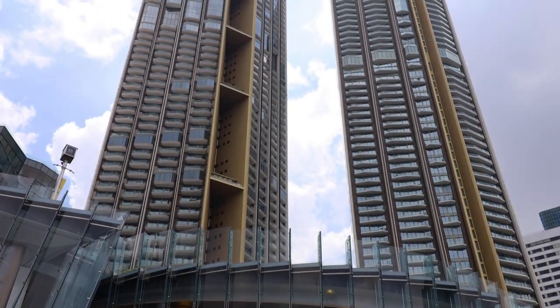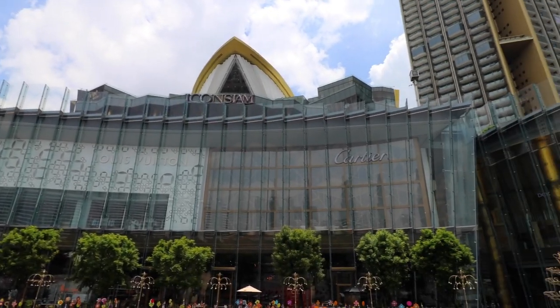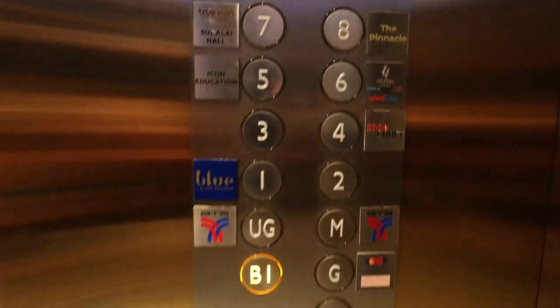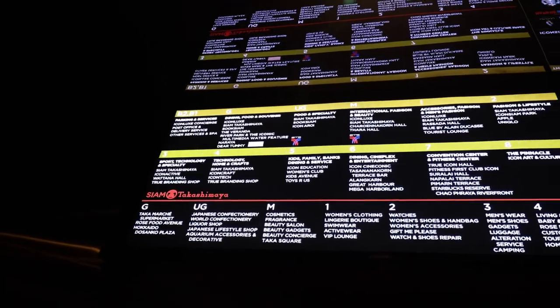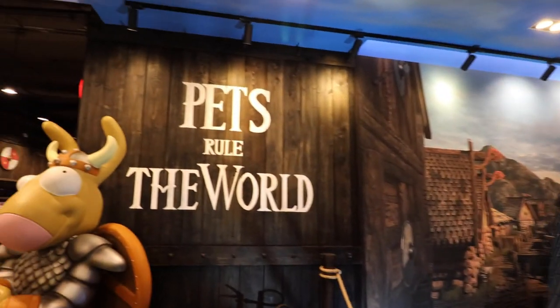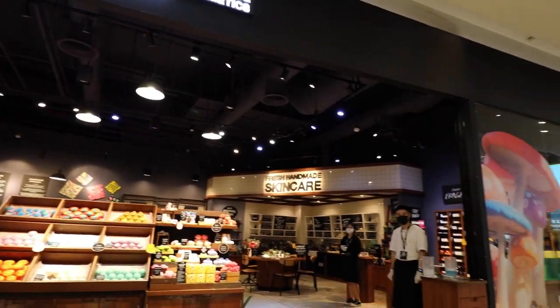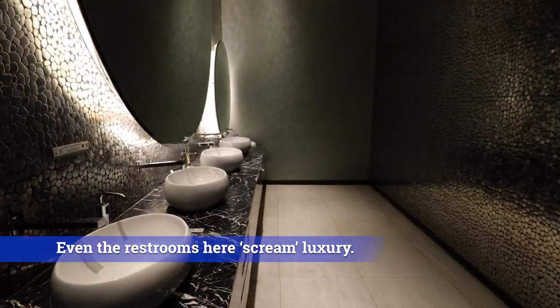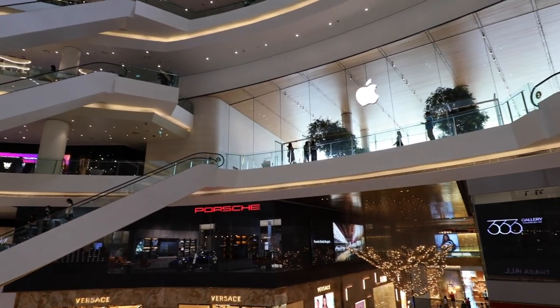Part of Icon Siam is the magnificent luxury condo called the Magnolia's Waterfront Residence, and there's also a hotel. The residence is the tallest building in Thailand at a whopping 318 meters with 70 floors. The mall stretches over 11 floors — I'm adding in basement one because there are even some shops inside the basement, including a very cool pet shop. And there's a large Apple store.